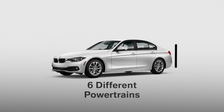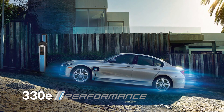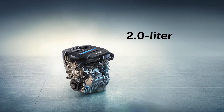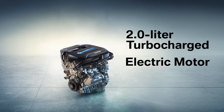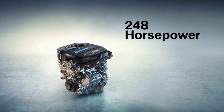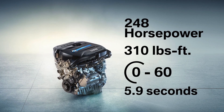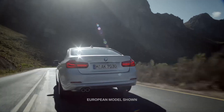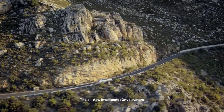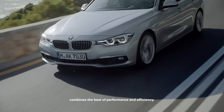The 3 Series sedan is available with six different powertrains. The BMW 330e iPerformance sedan is the first-ever plug-in hybrid 3 Series. It combines a 2-liter turbocharged gas engine with an electric motor and lithium-ion battery pack for a total combined output of 248 horsepower, 310 pound-feet of torque, and a 5.9-second zero-to-60 time. More impressive, it delivers this level of performance with a considerable improvement in fuel economy, coupled with the ability for the driver to choose to drive in pure electric mode. xDrive is not available at this time.